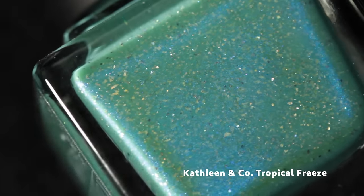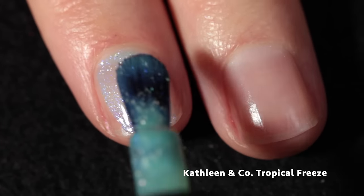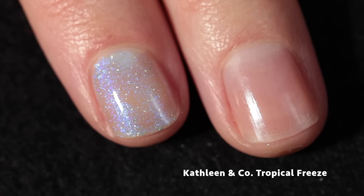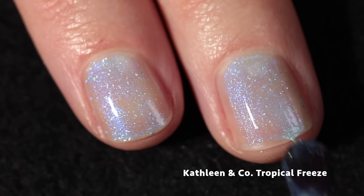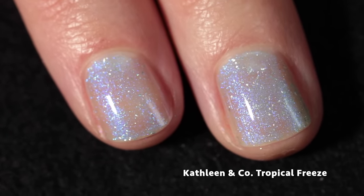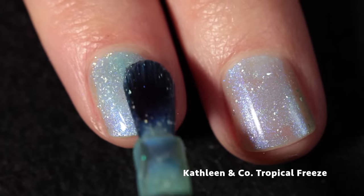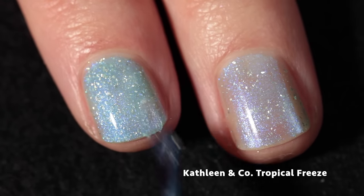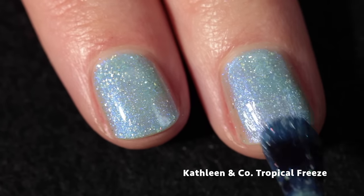Speaking of blue, we have another sort of blue polish: Kathleen and Co — Tropical Freeze, inspired by Donkey Kong. This one is a light minty base — kind of blue, kind of green — and it also has a glowy icy blue shimmer and holo micro flakes. This one starts off sheer but it builds up very, very easily and quickly in two or three coats. I absolutely love the combination of the base color with the glowy icy shimmer.